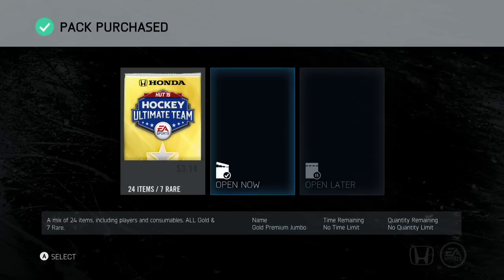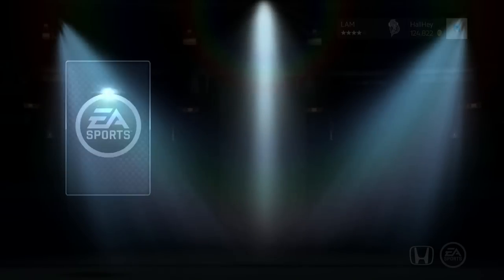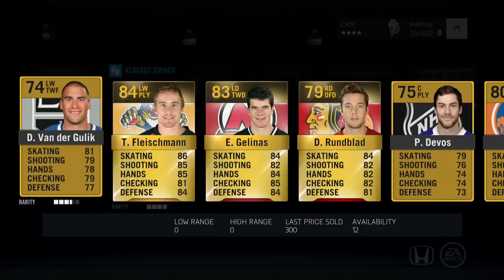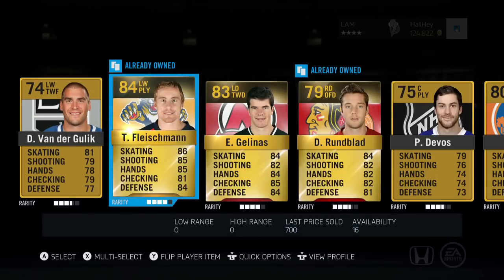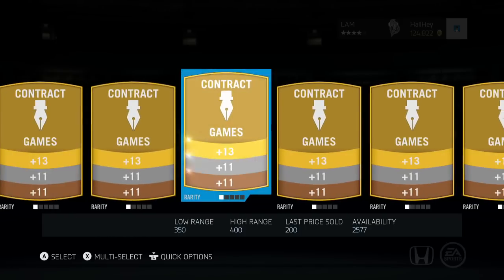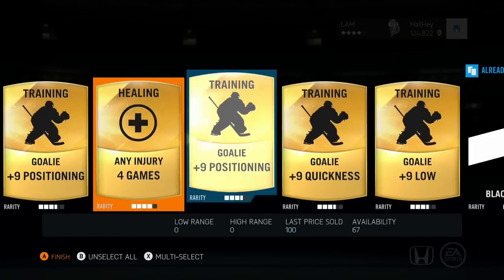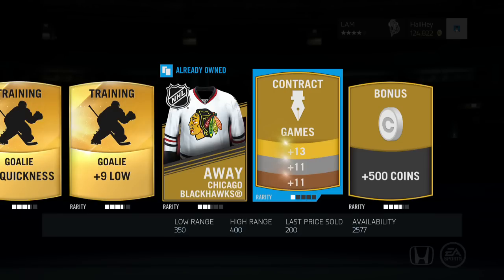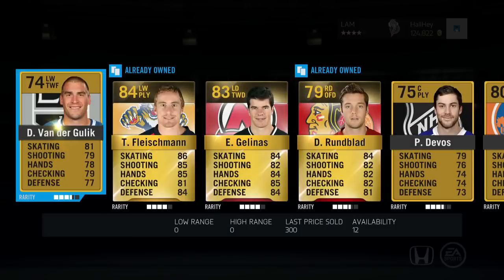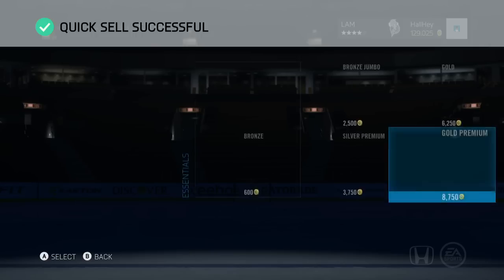First pack — 17,500 coins, seven rares, let's go! Let me know in the comments below what your favorite player in this Team of the Week is, or which player you think should have received Team of the Week this week but was left out. There we go — 4.2 quick sell. We can definitely open up two more packs.